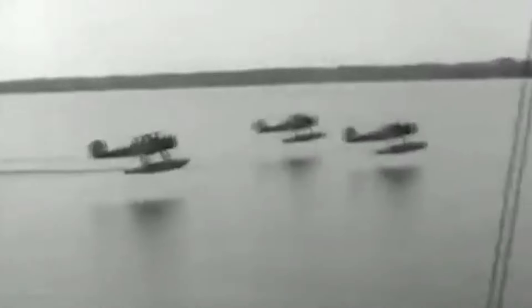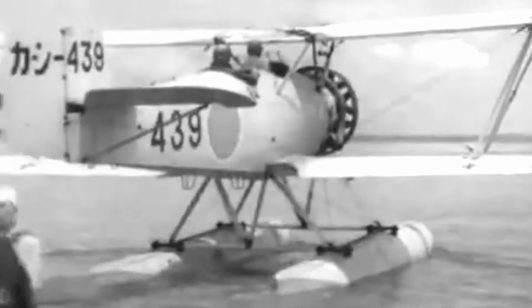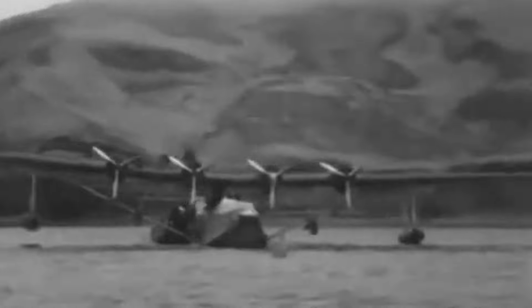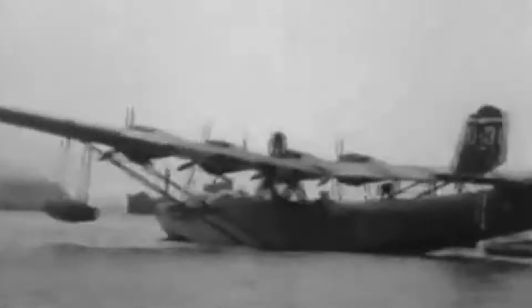Aircraft with the ability to land and take off from water wasn't a new concept for the Japanese. They had many smaller single-piloted planes to do this, but something on a larger scale was needed. Initially, the sister of the H-8K, the Kawanishi H-6K, was created for this job. But by 1938, when the H-8K was ordered, a larger, more armoured and versatile aircraft was needed.